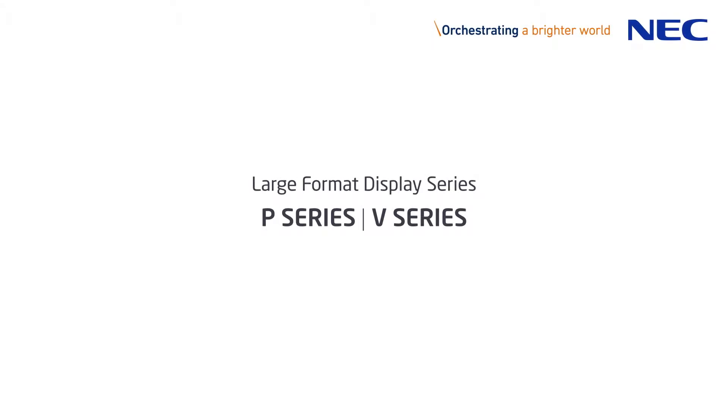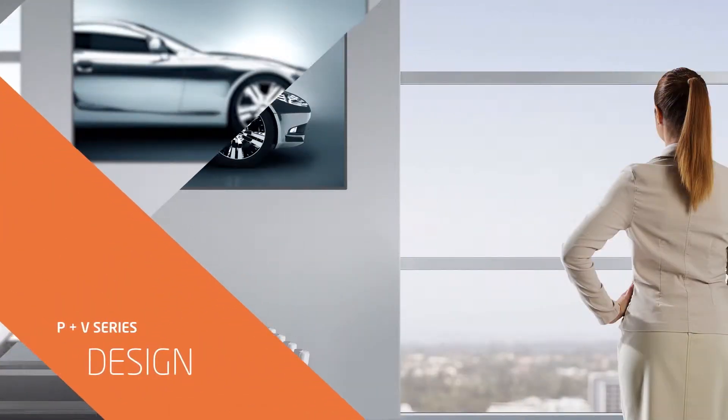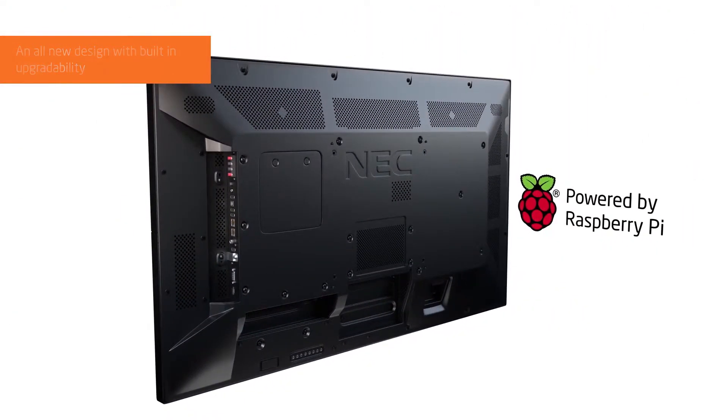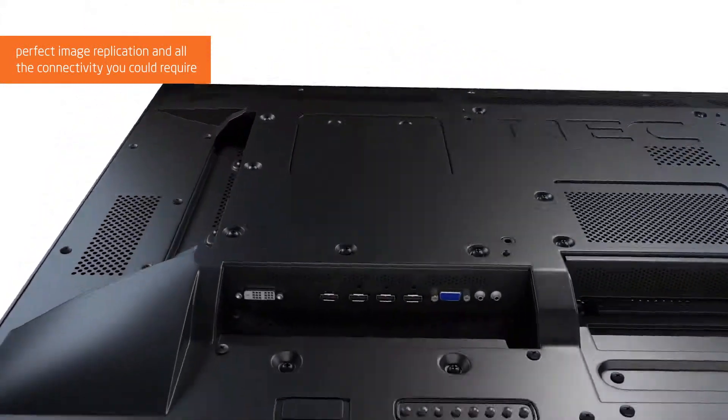NEC P&V series large format displays — the future of digital signage. An all-new design with built-in upgradability, perfect image replication, and all the connectivity you could require.